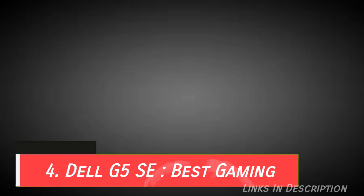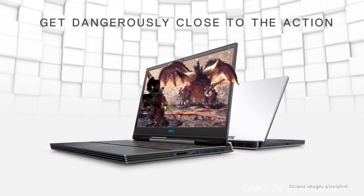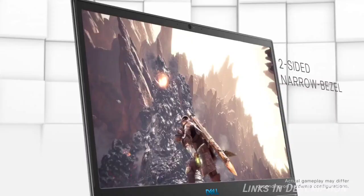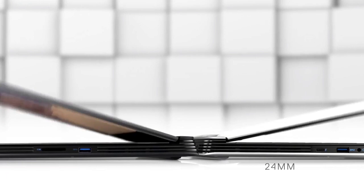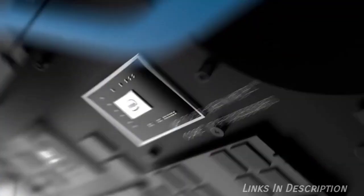Dell G5 5C is the best budget gaming laptop. So why should you buy this laptop? Because it offers solid gaming performance for under $1,000, or under 70,000 Indian rupees, and it is for gamers — only gamers who are looking for a budget gaming laptop. Although gaming laptops are typically expensive, the Dell G5 5C is a great example of why they don't need to be.